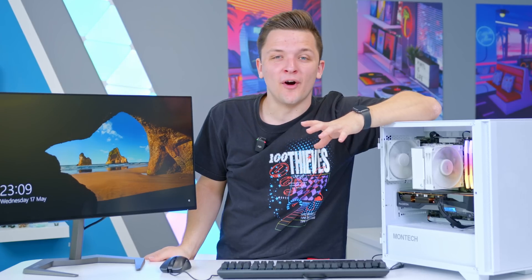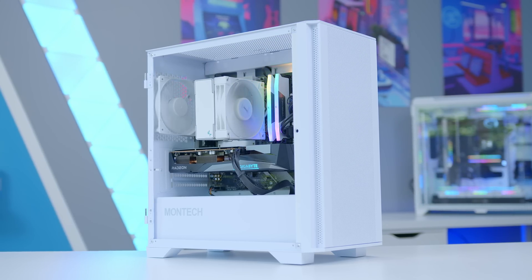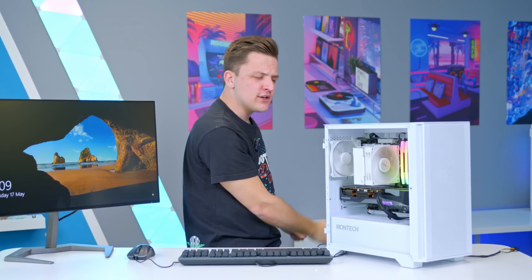All that's left now is to look at performance. But first, let's appreciate how good this build looks — it's time for a geek-out montage.